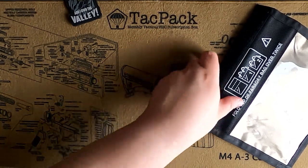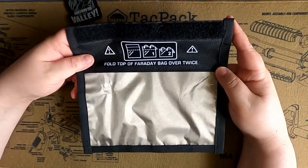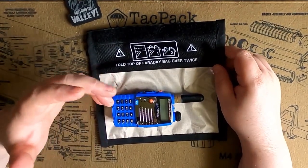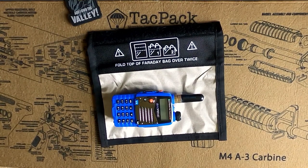I hope that helps give a little understanding of whether I use these — yes — and why. I'll use them either preventively by putting a radio in the bag and having it ready to go should I need one, or I keep these on me so I can throw my phone or other devices in should an EMP occur and I need to protect my devices.